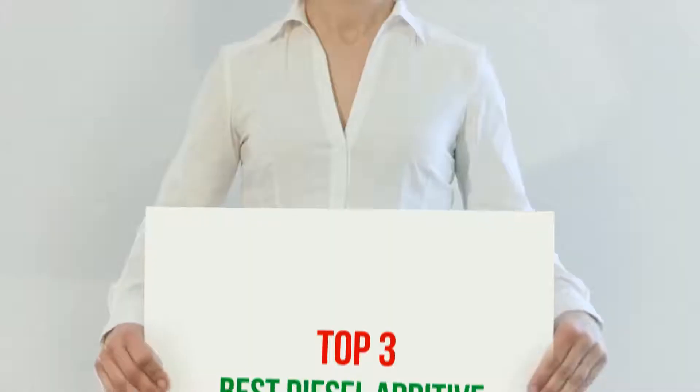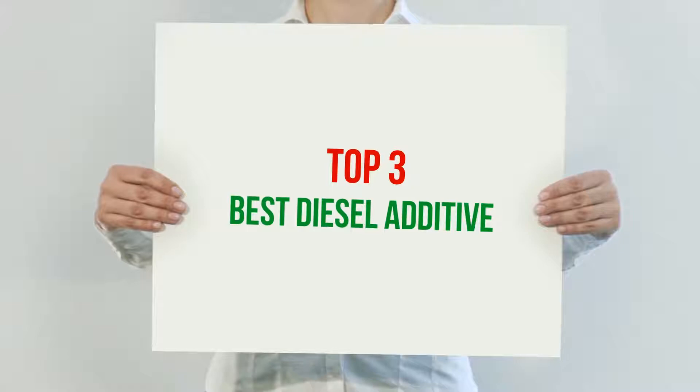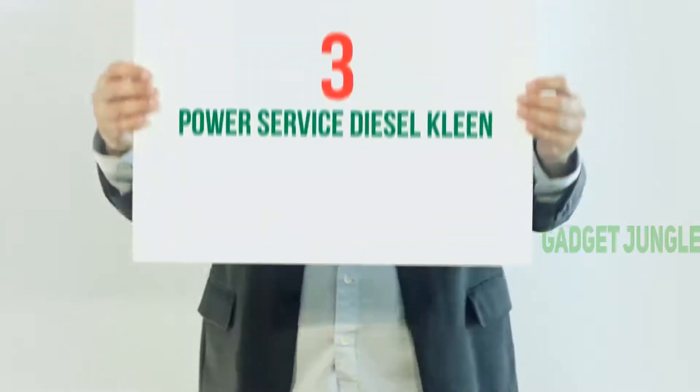Hi guys, welcome back to my channel. In today's video we're going to check out the top three best diesel additives.